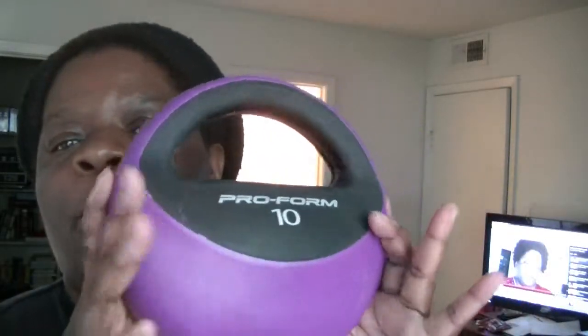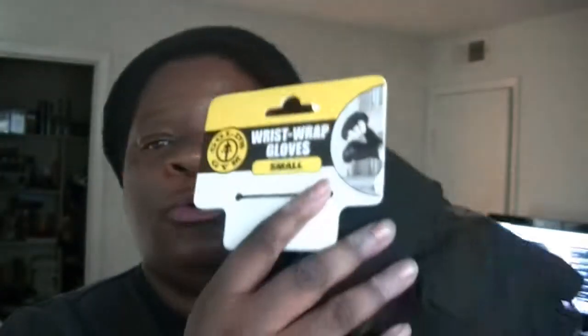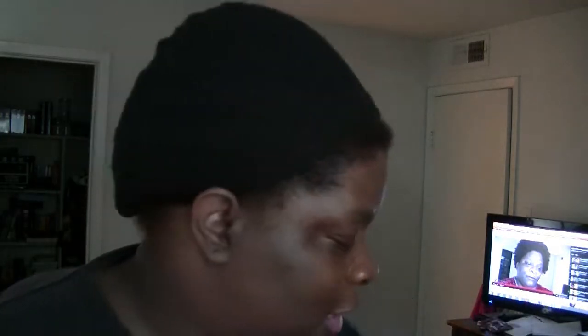I got a kettlebell weight in purple — it's a 10 pounder from Walmart. I have regular weights but I wanted the kettlebell, and purple is my favorite color, so that's why I got the 10 pounder. I also got wrist wrap fingerless gloves so I could lift weights more comfortably when I go to the gym — also from Walmart. The kettlebell I want to say was $29 and the gloves were five or six dollars.